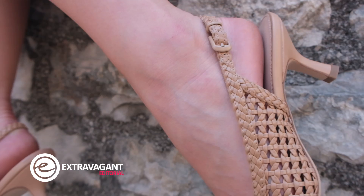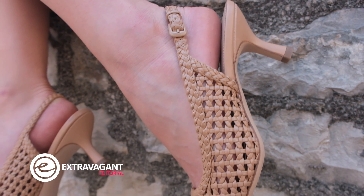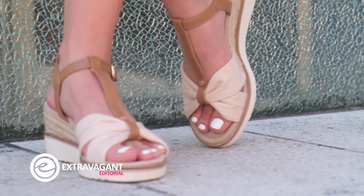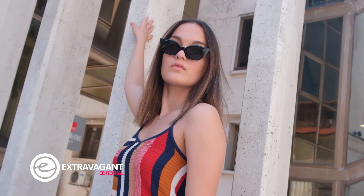Obožavateljice zemljanih tonova također će doći na svoje, jer nova kolekcija obiluje upravo njima. Bilo da je riječ o elegantnim cipelama na petu ili onima kao stvorenima za svakodnevne kombinacije, čar je u tome što su nosive u različitim prigodama i dnevnim i večernjim.